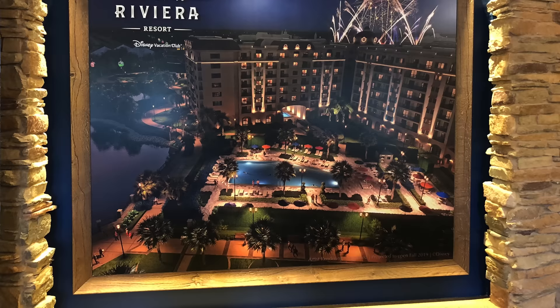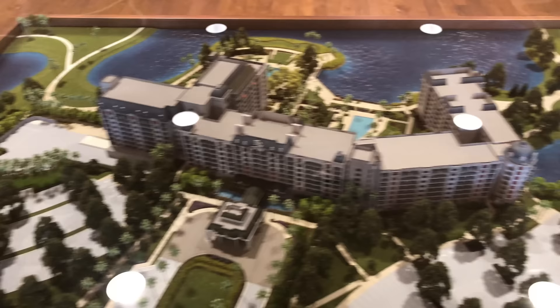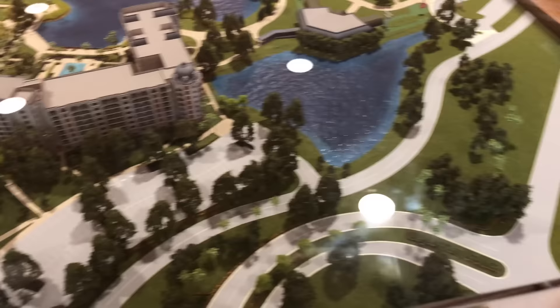Hi everyone, it's Angela Dahlgren and today I'm giving you a tour of a deluxe studio and one bedroom model at Disney's Riviera Resort. This is Disney's 15th Disney Vacation Club property and it's set to open December of 2019. Adjacent to Disney's Caribbean Beach Resort, the theme is influenced by both Europe and the Mediterranean.